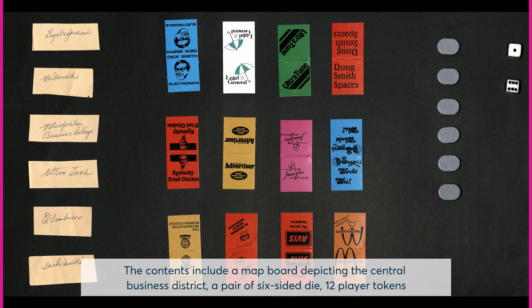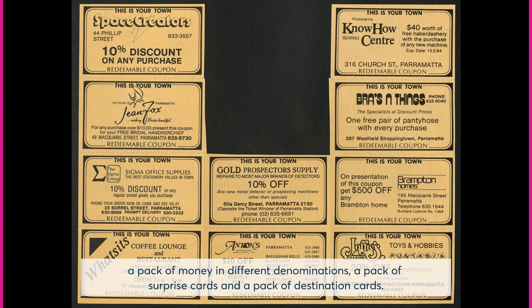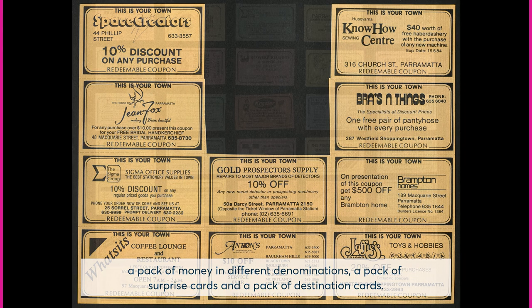The contents include a map board depicting the central business district, a pair of six-sided die, twelve player tokens, a pack of money in different denominations, a pack of surprise cards, and a pack of destination cards.